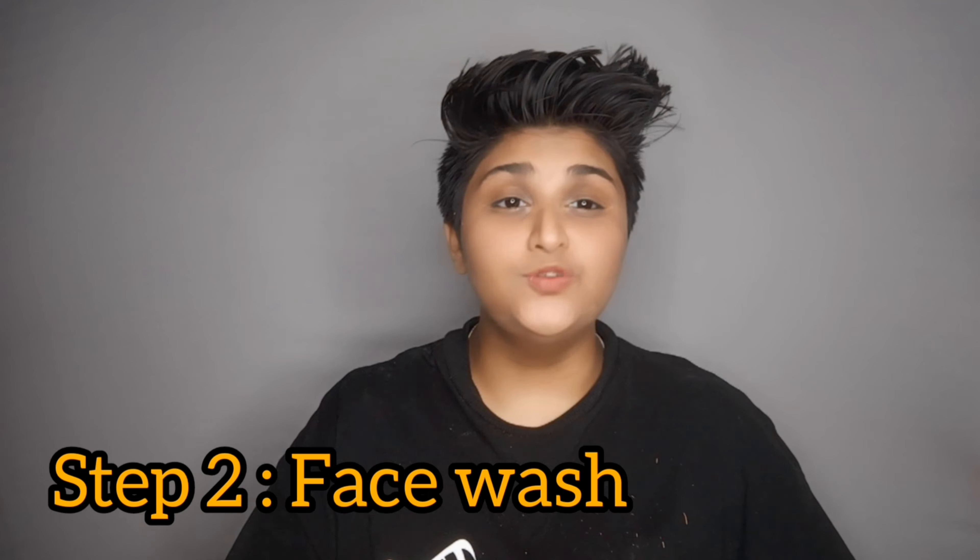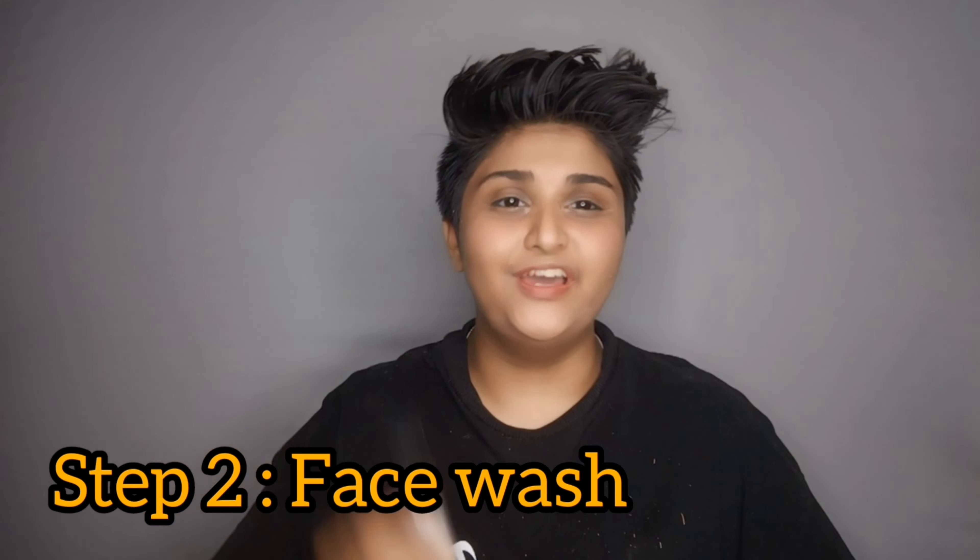After I'm done cleansing, I use this City Detox face wash from Chrono Care and wash my face with warm water. The warm water opens the pores of my skin, which helps the products that I use go deep into my skin and show better results. The best part about this face wash is that it is enriched with vitamin E and other essential oils.